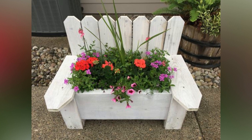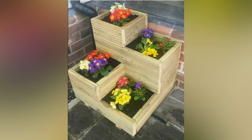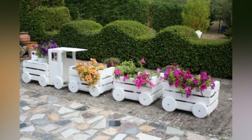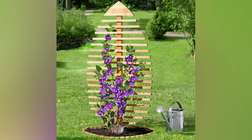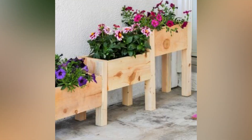Get creative by turning pallets into garden wall art or signs. Paint or decorate the pallets to create eye-catching features that reflect your personal style and enhance your garden's aesthetic. Wooden pallets offer endless opportunities for customization. You can paint, stain, or decorate them to match your garden's theme or your personal preferences. This adaptability allows you to create unique and personalized garden features that stand out.